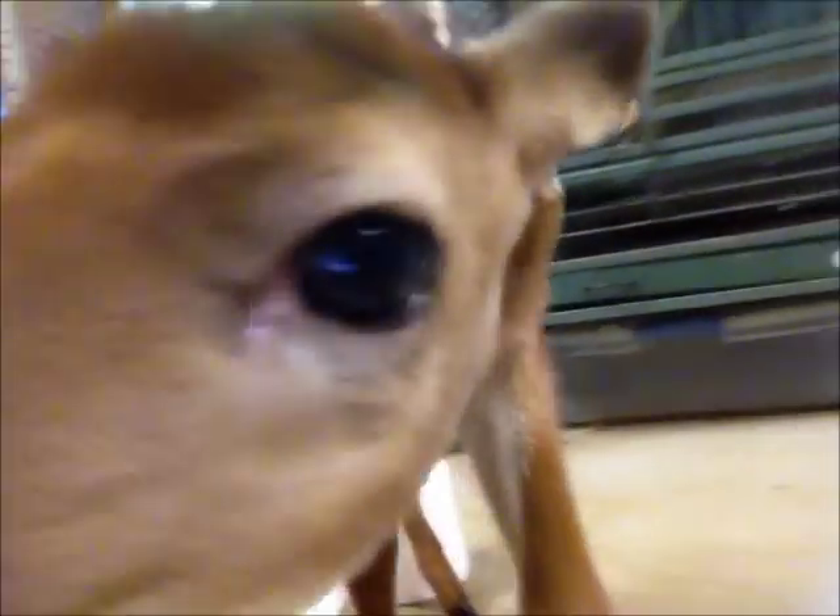This is Harley. Oh, and she likes the camera. She's looking awesome.